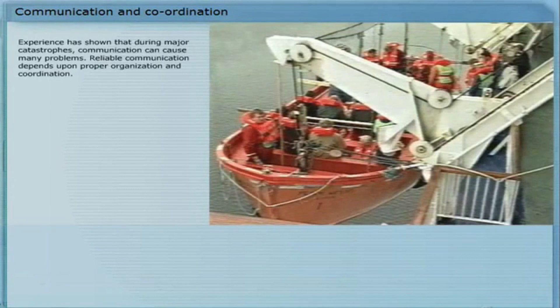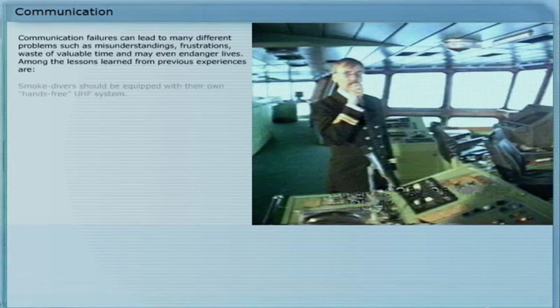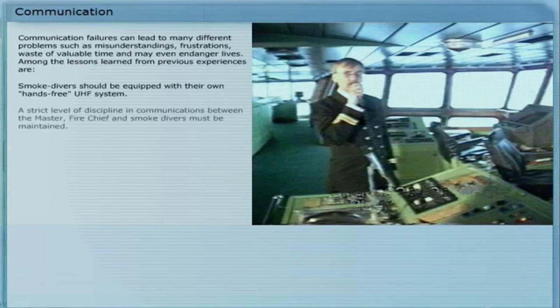Experience has shown that during major catastrophes, communication can cause many problems. Reliable communication depends upon proper organization and coordination. Communication failures can lead to many different problems, such as misunderstandings, frustrations, waste of valuable time, and may even endanger lives. Among the lessons learned from previous experiences: smoke divers should be equipped with their own hands-free UHF system.